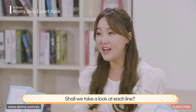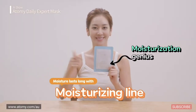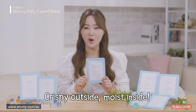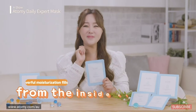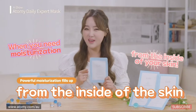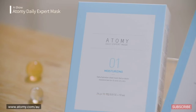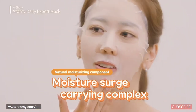Shall we take a look at each line? Let's start with the moisturizing line. I was impressed that the moisture from using it lasts until the next day. Crispy on the outside, moist on the inside — no, it's not a pork cutlet! Try this product if the inside of your skin feels dry and needs filling up. The components were extraordinary, starting with the 3-layer Moisture Surge Complex line's natural moisturizing substance.